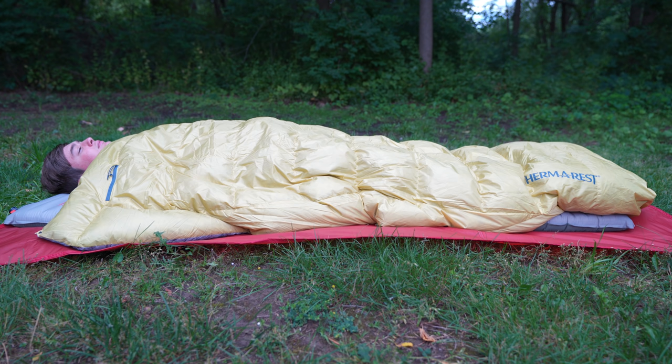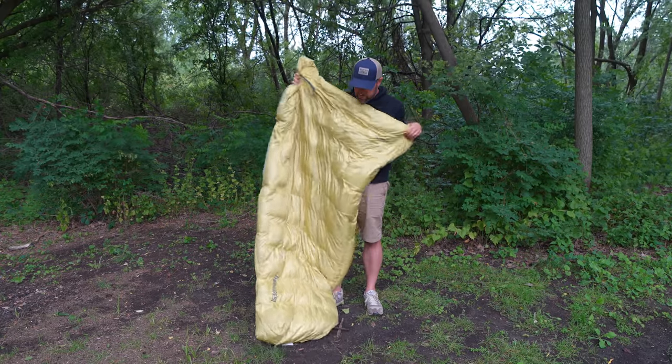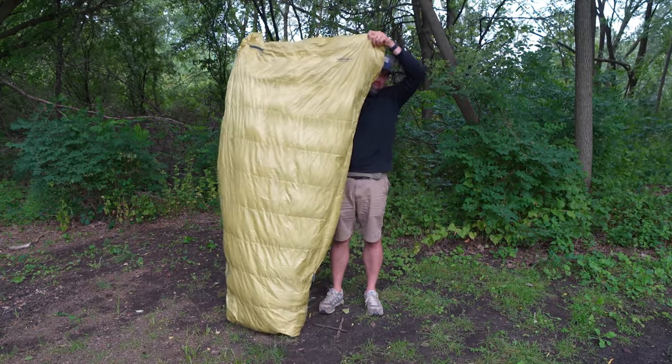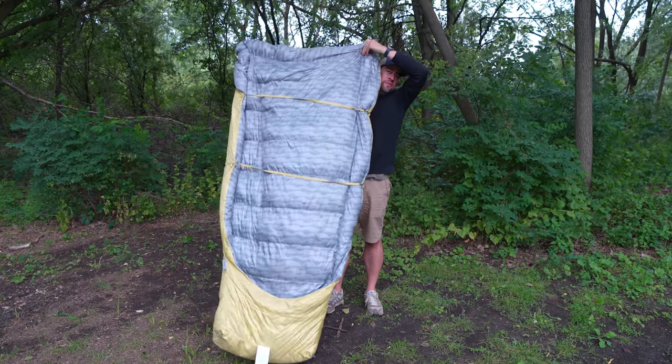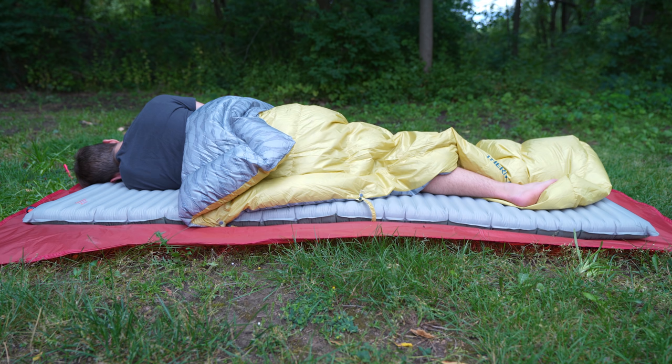A quilt is essentially a minimalist sleeping bag — the least amount of a sleeping bag they can make that will still be useful in the backcountry to keep you warm and cozy all night long. Quilts don't zip up, though they may zip down by your foot into a foot box. Quilts don't have a hood, so you can't put one up overnight — though you can wear your jacket if it has a hood, or even just wear a hat. Quilts are typically extremely lightweight compared to a sleeping bag because there's a lot less material, and they're also much more packable. They're also really nice for getting in and out of quickly — no zipper means you can easily get up to go to the bathroom in the middle of the night.